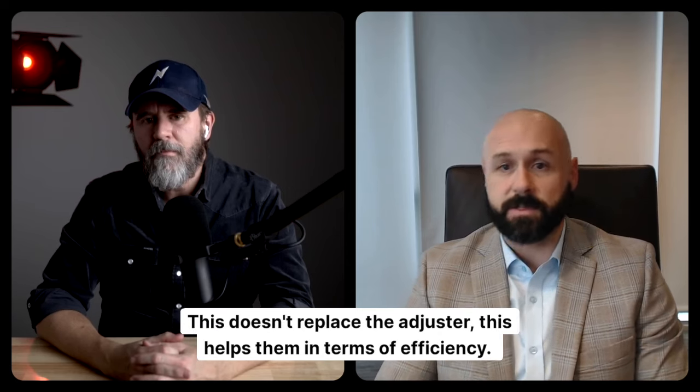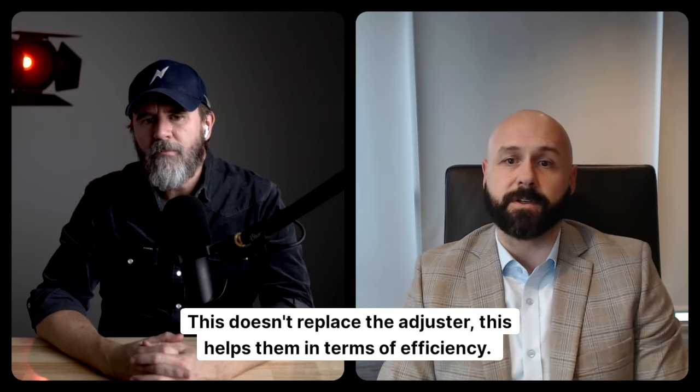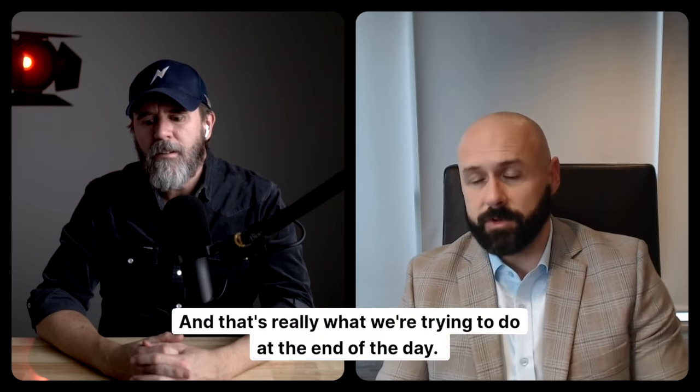This doesn't replace the adjuster. This helps them in terms of efficiency. And that's really what we're trying to do at the end of the day.